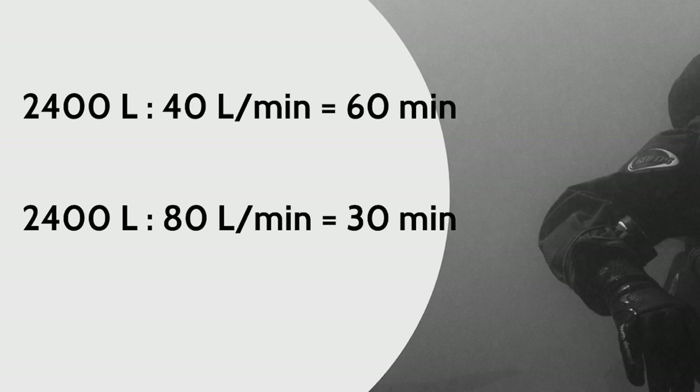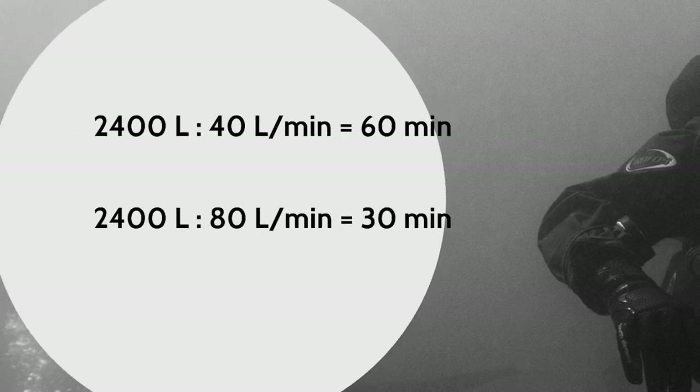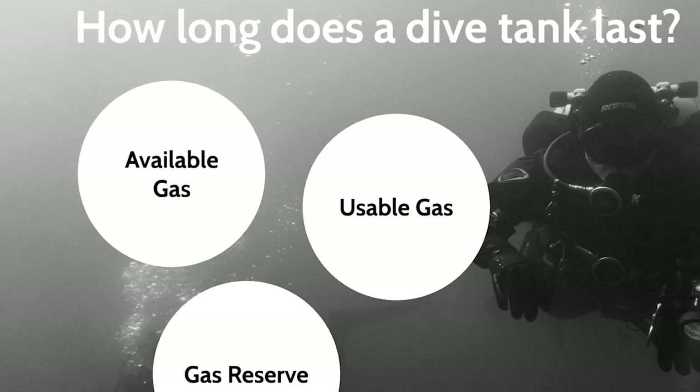Using these values, you can calculate the possible dive time by dividing the available gas by the depth consumption rate. At 10 meters: 2400 ÷ 40 = 60 minutes. At 30 meters: 2400 ÷ 80 = 30 minutes. However, the problem with this calculation is that it does not include any safety margin — you obviously don't want to end up without any gas supply after 30 minutes.